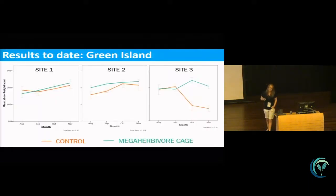You can see this in the shoot height data: site one and two showed no real change, but site three showed a sudden big drop-off in shoot height in the control plot compared to the mega herbivore exclusion cage.